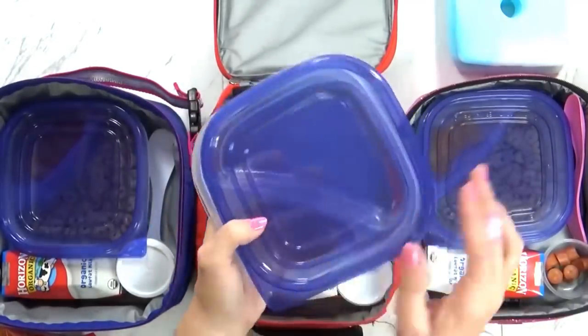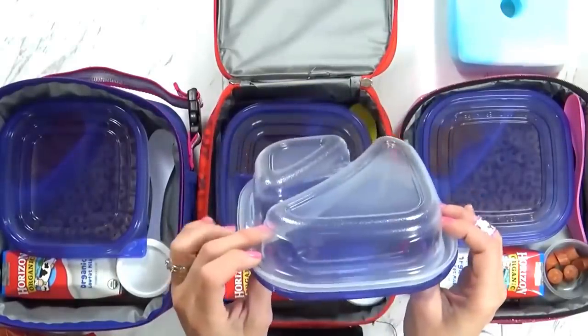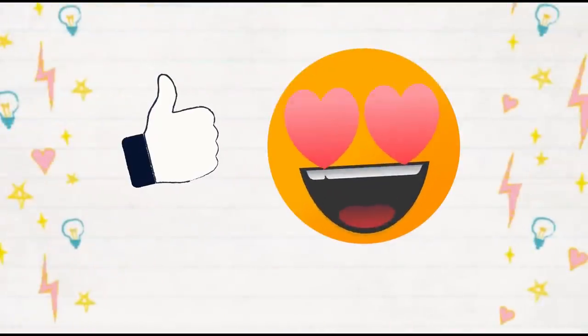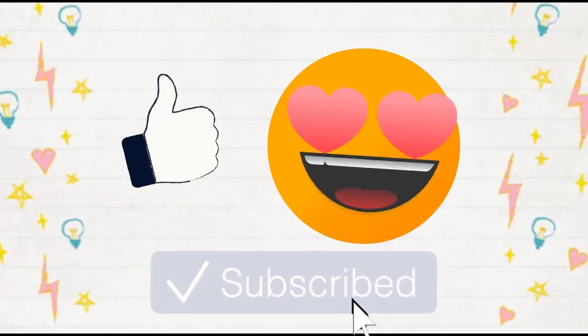And that brings us to the question of the day: is your school nut-free? Let me know in the comments down below. I hope you enjoyed these nut-free lunches. If you did, don't forget to hit that red subscribe button and we'll see you in the next one.